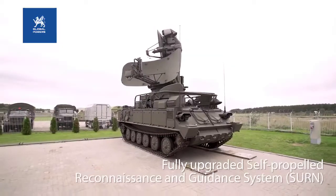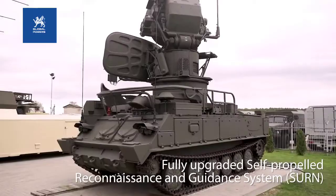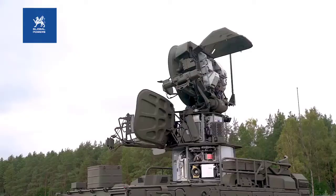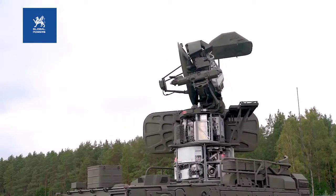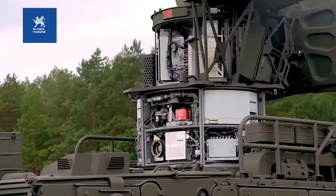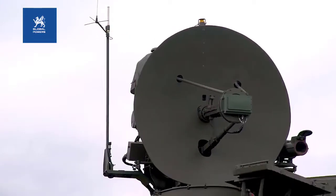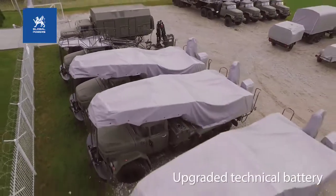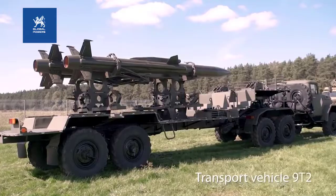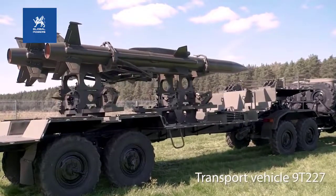Each 2K12 battery consists of a number of similar tracked vehicles, one of which carries the 1S91 25kW G/H-band radar with a range of 75 kilometers, equipped with a continuous wave illuminator in addition to an optical sight. The battery usually also includes 4 triple missile transporter erector launchers and 4 trucks, each carrying 3 spare missiles with a crane.